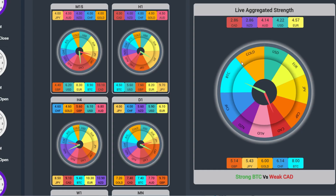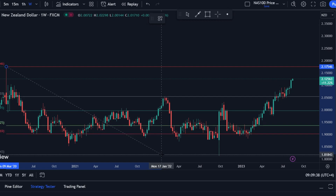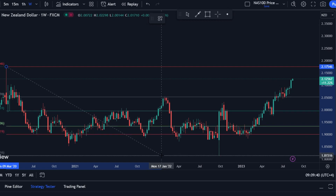Currency Heatwave X confirms the NZD has been weak on a consistent basis. Shifting to the weekly time frame and taking the Fibonacci swing from the top wick to the lower wick, the price has surpassed all the levels and is looking at a strong uptrend.